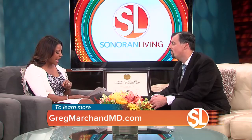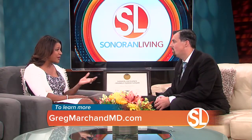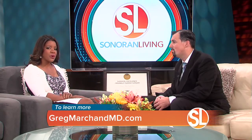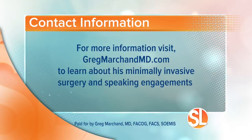I think having a second opinion is always the right choice when it comes to women's health. Dr. Marchand will be joining us a little bit later in the next half hour to share more about his latest advances in this very common women's medical procedure. To learn more about Dr. Marchand's minimally invasive surgeries, or if you'd like to have him for a speaking engagement, you can visit his website at GregMarchandMD.com.